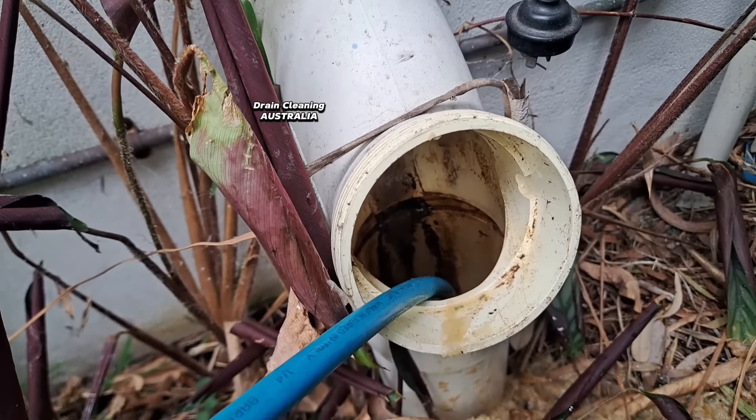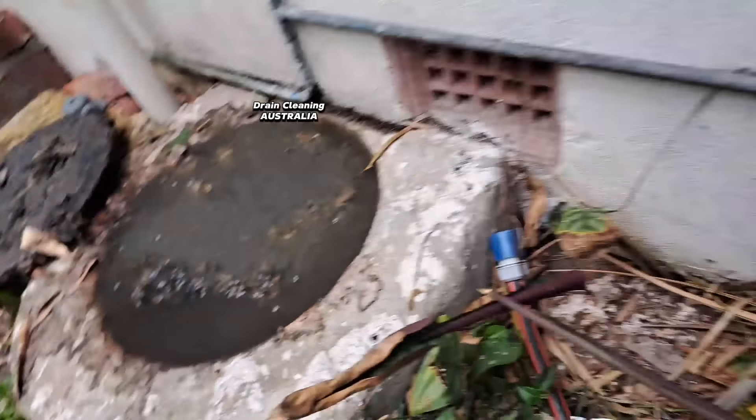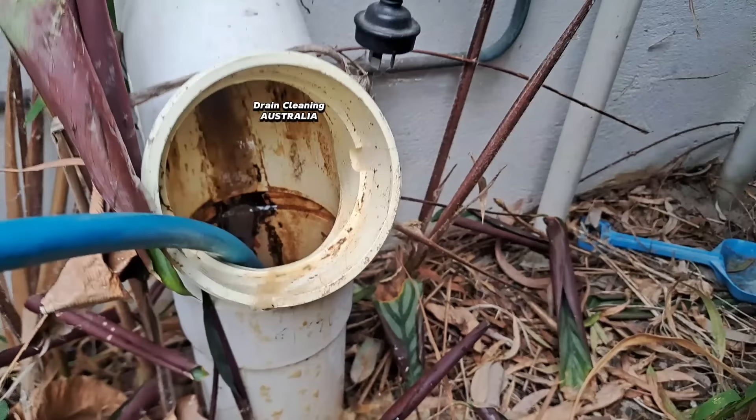Back to the drain - surely we must be close now. Whoa, have we got it? Are the levels dropping? No, they're not. In a way that's good news, because that means we've still got a drain to unblock. Let's keep going.